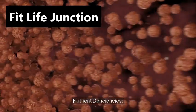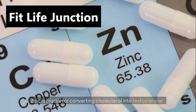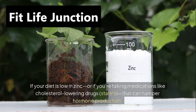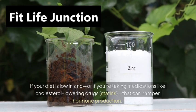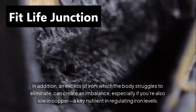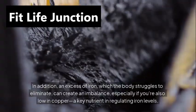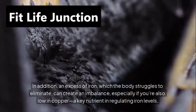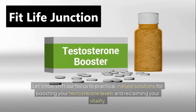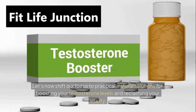Nutrient deficiencies. Zinc is crucial for converting cholesterol into testosterone. If your diet is low in zinc, or if you're taking medications like cholesterol-lowering drugs — statins — that can hamper hormone production. In addition, excessive iron, which the body struggles to eliminate, can create an imbalance, especially if you're also low in copper, a key nutrient in regulating iron levels.